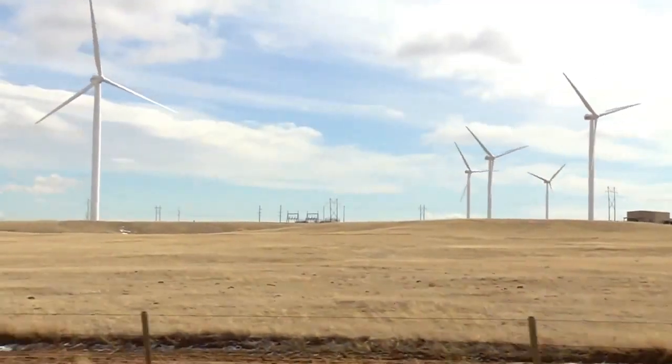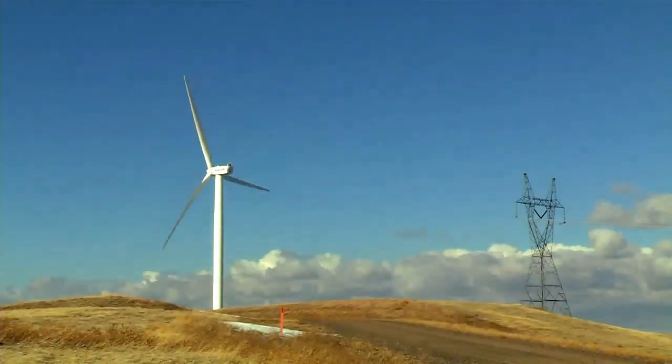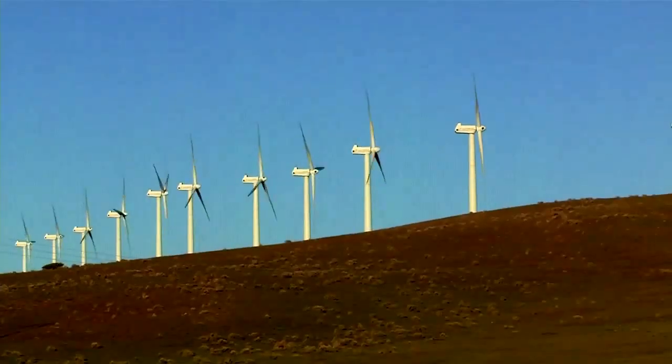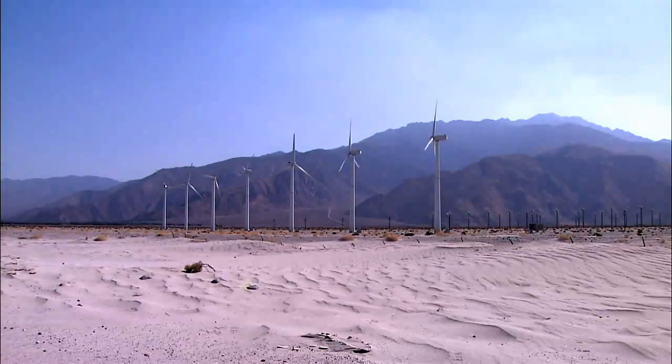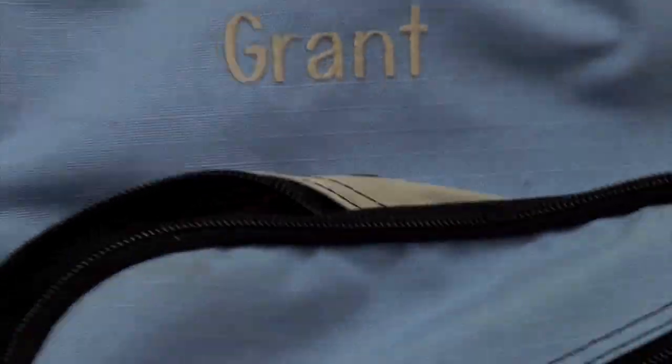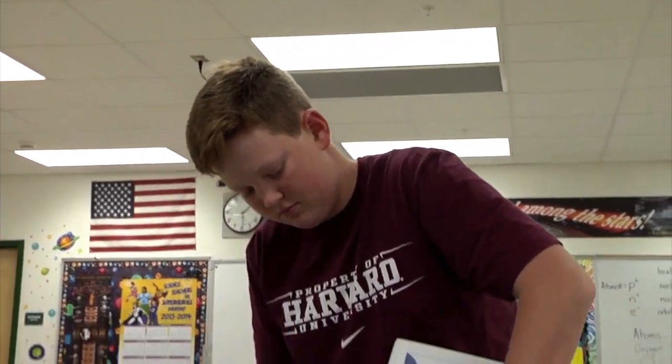Have you ever been on a vacation and seen a bunch of wind turbines and thought those would actually run more efficiently if they used whale fins for the propellers? Sometimes it takes some deep scientific thinking to go that far, and that's exactly what Deer Lake Middle School student Grant Womble did. He explains.